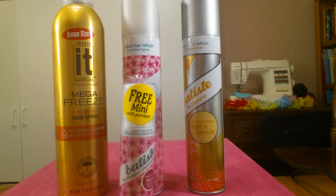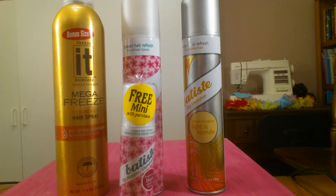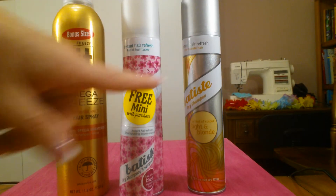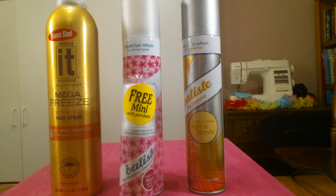I did a little quick trip at Walgreens yesterday because I had to pick up a prescription. I was just walking through the aisles and this Batiste dry shampoo was on sale — it's usually $8 and it was on sale for $5 something. And then this scent came with a free mini. I've always wanted to try it and I tried it this morning and it's really, really good. It has a better scent than that Psst brand. As you can see, this one's for blonde hair and this is for all hair types. And also this was on clearance — the It Freeze bonus size hairspray.